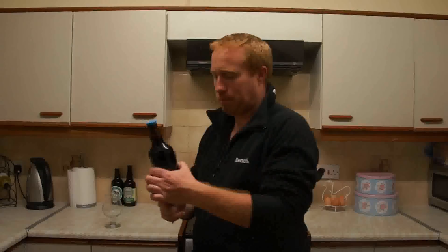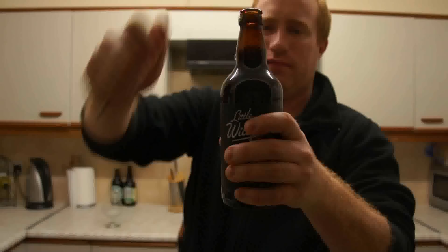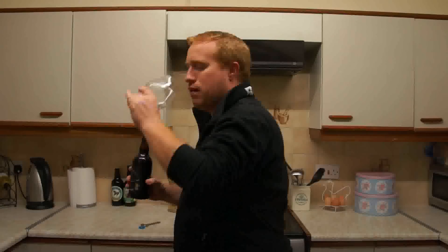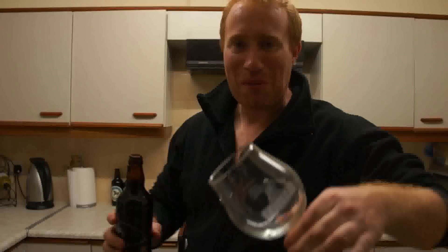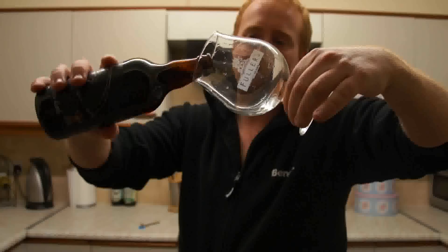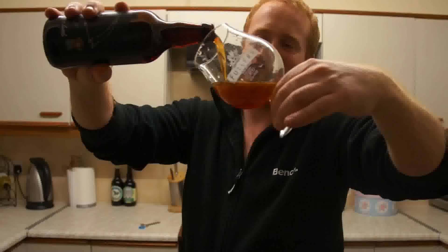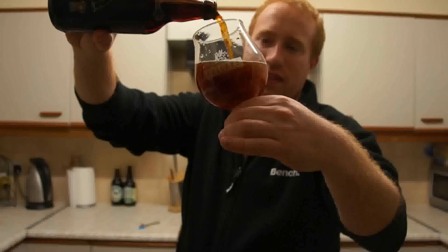Let's crack this beer open. Let's take that little bit of water out of the glass. Here we go - aww, look at that folks, look at the colour on that. That is nice.